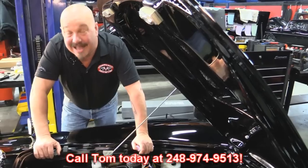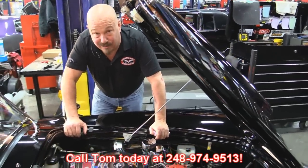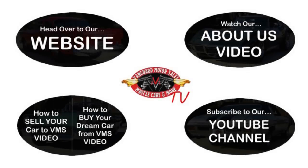Give us a call at 248-974-9513 and let Vanguard Motor Sales park this dream in your driveway. We've made it really easy for you — click on any one of these five pictures and it'll take you right to whatever you're interested in. We're going to give you about 30 seconds here to click these pictures. If you need more time, just go back in the video and click that picture.